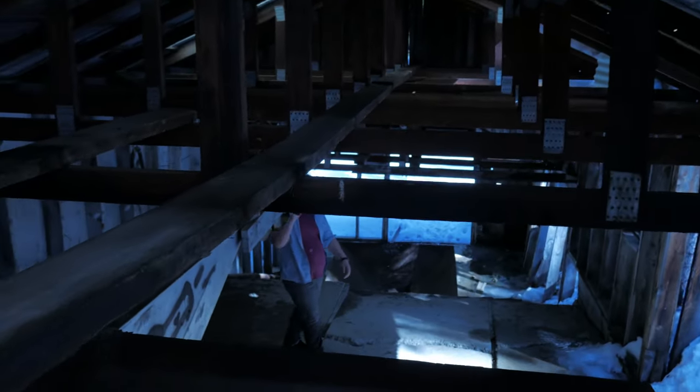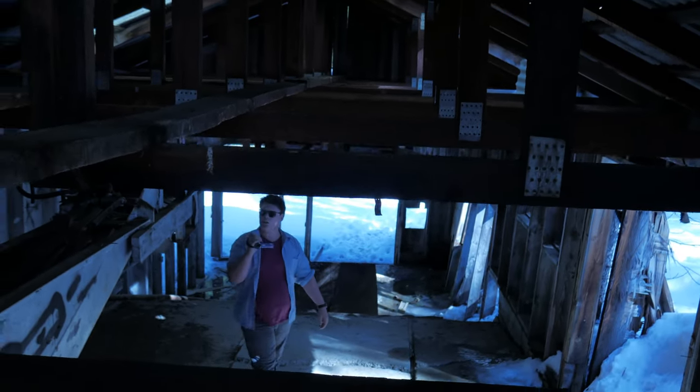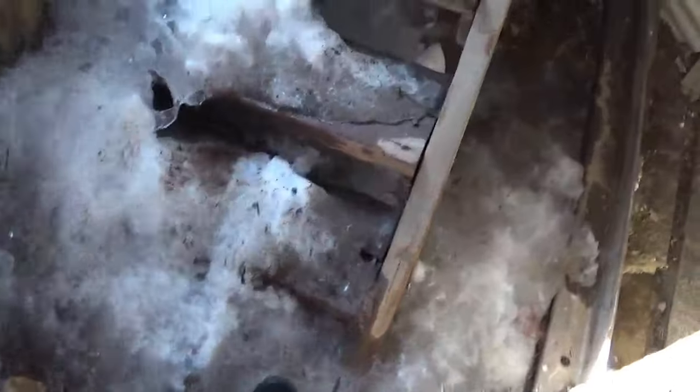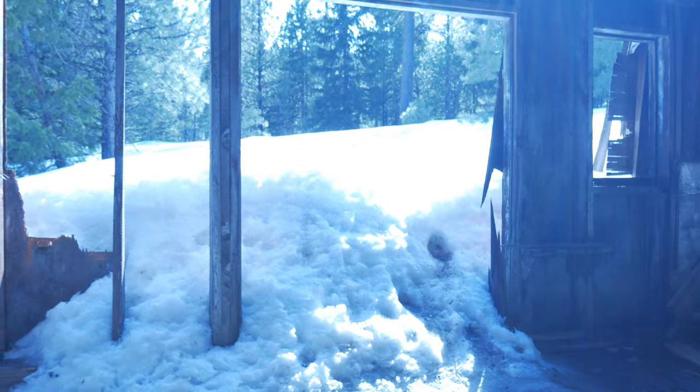Holy crap. This used to be a platform someone would stand on and look over the top. Now I guess it's my turn to get up here. I do not trust these steps with my life, but I am. Okay, here we go — just climbing through all of that.